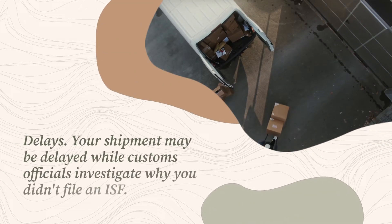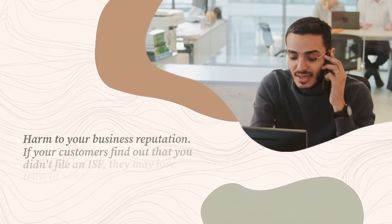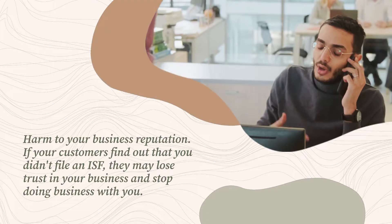Seizure of your goods — if your goods are seized, you may not be able to get them back. Delays — your shipment may be delayed while customs officials investigate why you didn't file an ISF. Harm to your business reputation — if your customers find out that you didn't file an ISF, they may lose trust in your business and stop doing business with you.